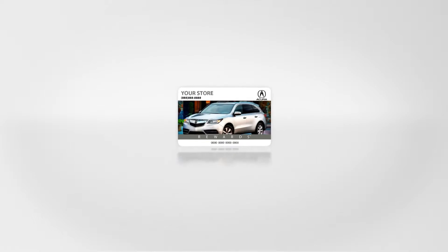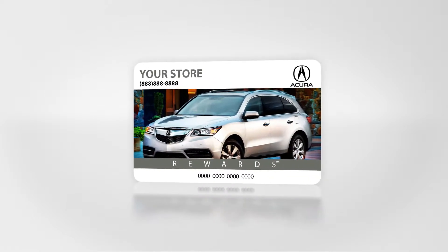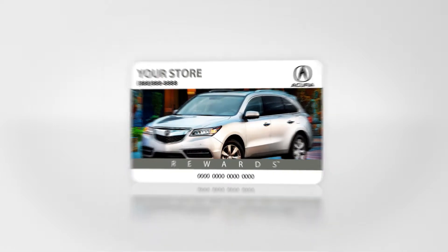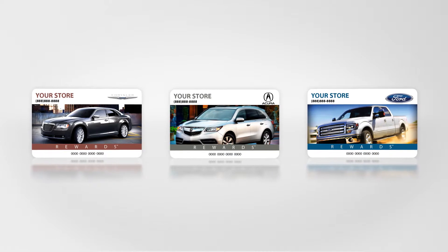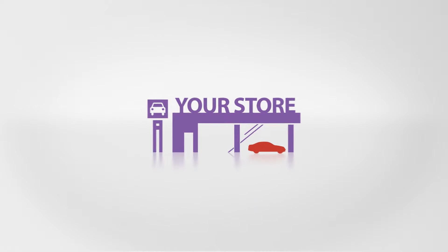Loyalty Lock includes basic handout rewards cards that service advisors and vehicle salespeople can use to make everyone a member of your club. These basic cards make your dealership different, increase owner loyalty, and can even be used to entice service customers to buy new cars.